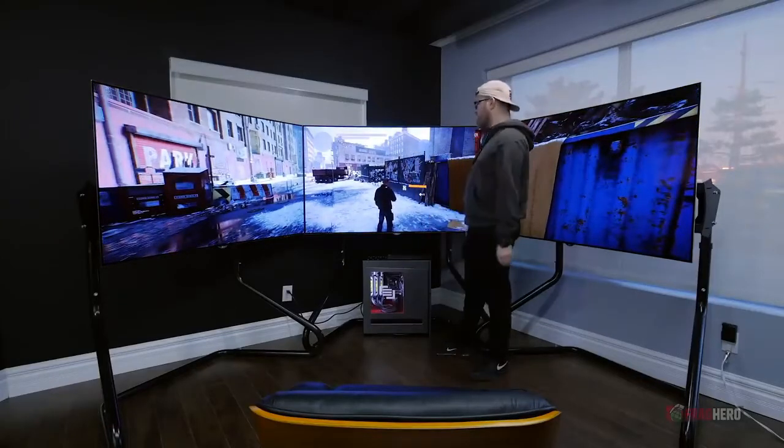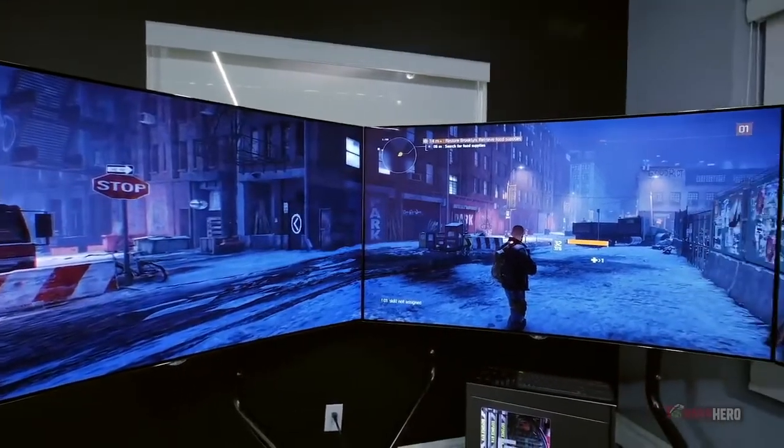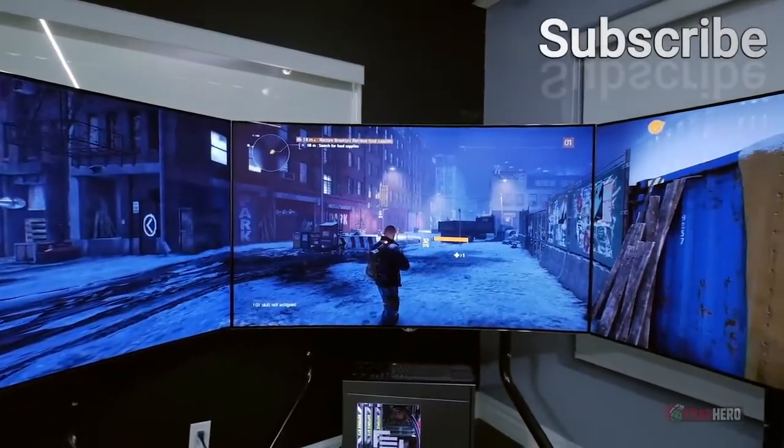The peripheral vision that is usually not used when looking at a normal monitor is now fully engaged when playing a game, resulting in the most immersive sensation ever experienced.